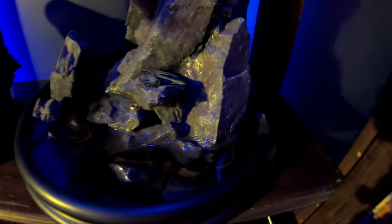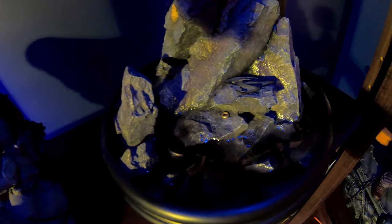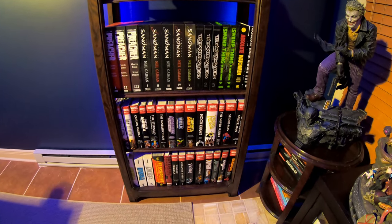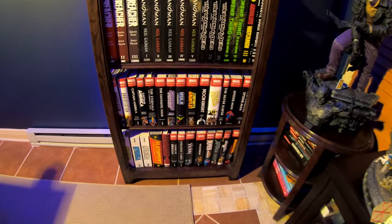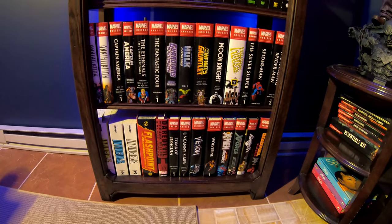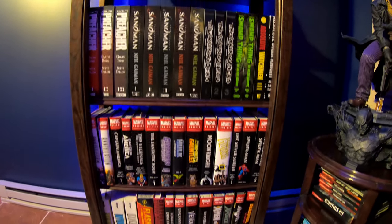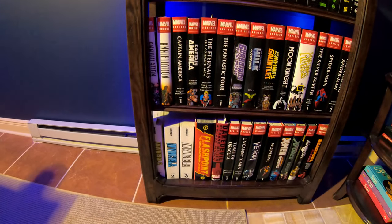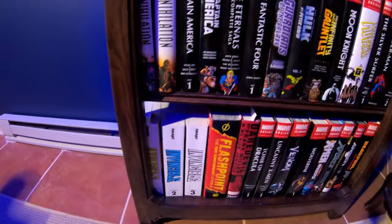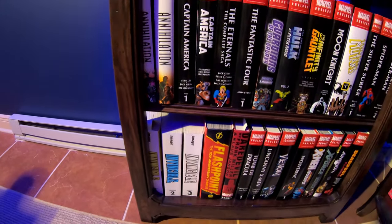Next to the Darth Maul we've got Gollum/Smeagol one-third scale by Weta Workshop. The Darth Maul is Sideshow with that translucent resin showing the ring and the fish in the water — so cool. Then we've got the absolutes with the Marvel omnibus. I'm not going through every single one, but check out our omnibus and absolute collection video. The newest additions are those four on the bottom, plus Tomb of Dracula featuring the first Blade, Invincible compendiums one, two, and three, and the Flashpoint omnibus.